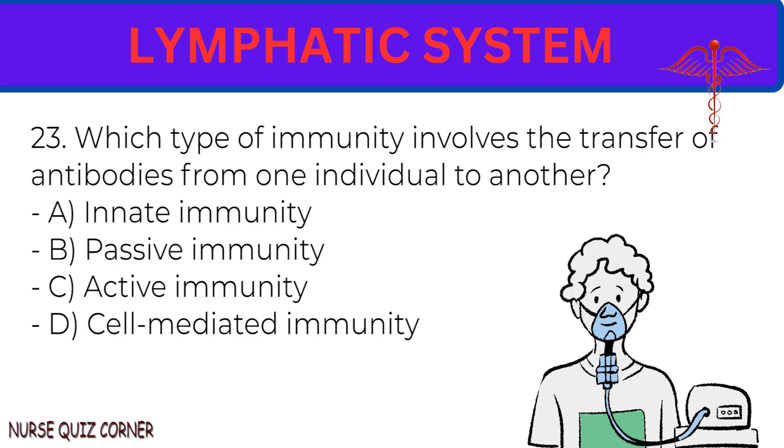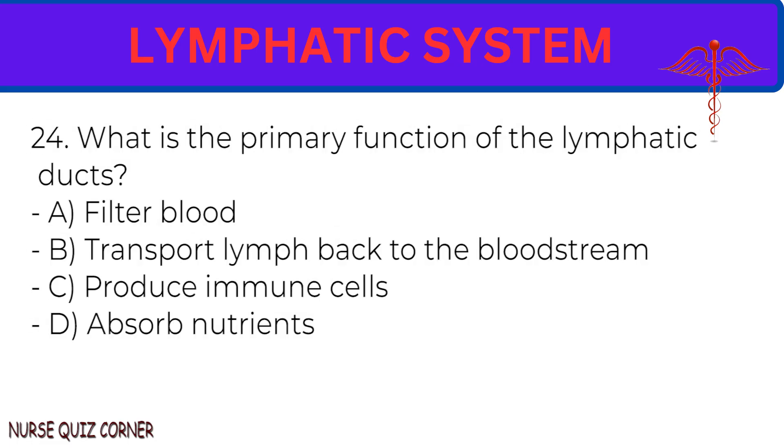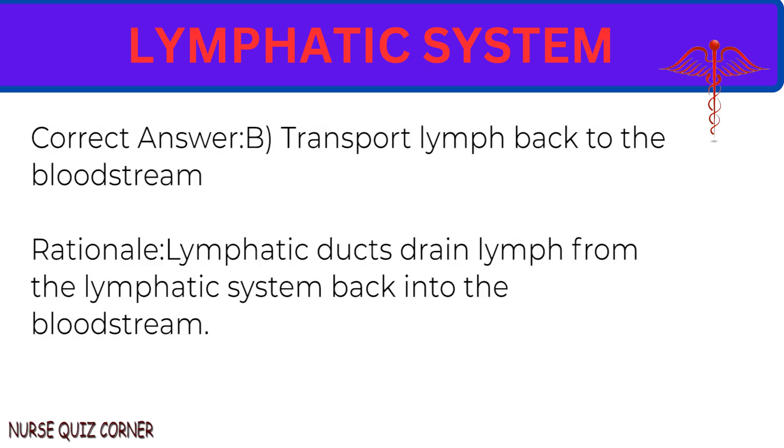Question 24: What is the primary function of lymphatic ducts? A. Filter blood. B. Transport lymph back to the bloodstream. C. Produce immune cells. D. Absorb nutrients. Correct answer: B. Transport lymph back to the bloodstream. Rationale: Lymphatic ducts drain lymph from the lymphatic system back into the bloodstream.